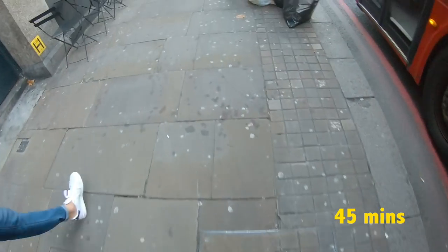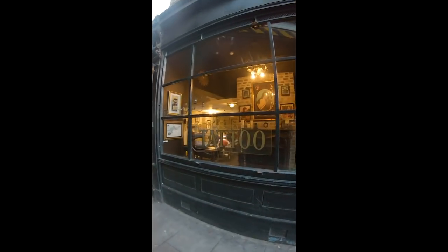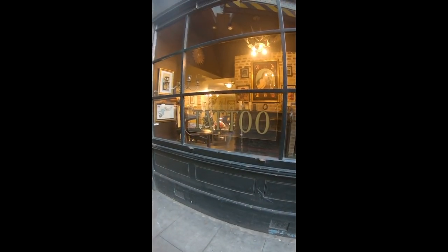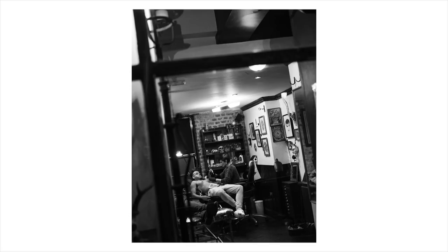I was walking around for a while but then I came across this tattoo parlour. Because I cheated on the last shot, I decided I should probably be a bit more patient for this one. So I hung around for a while to see if anything interesting would happen, and I saw this guy getting his stomach tattooed. I like this shot through the window — it frames the picture nicely, and interestingly there's also a ton of frames in the back of the shot. Because I was patient and hung around, I was able to capture a little bit of an emotional reaction from him.